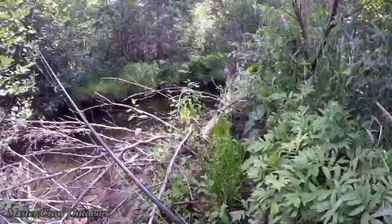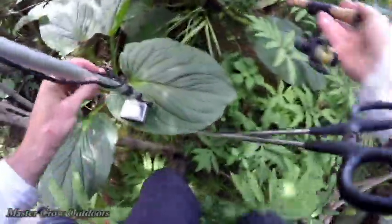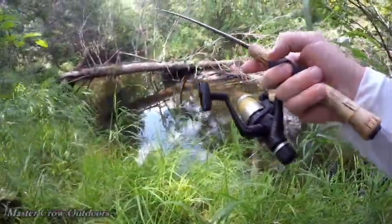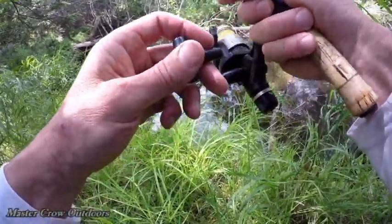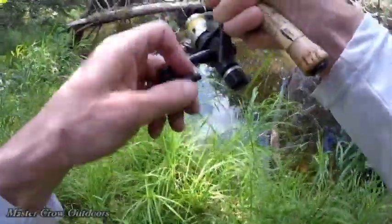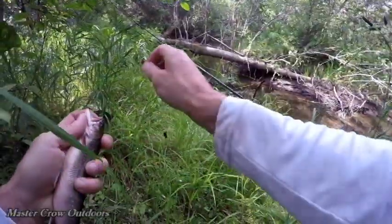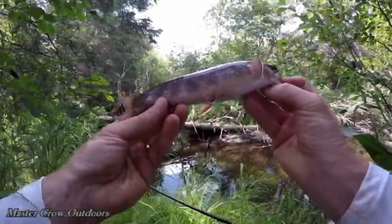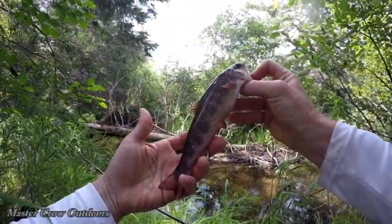Oh, I actually see a trout swimming in here — another little pool. I'm gonna be right over top of that little pool now. Oh, there he is! Nice trout. Look at the beautiful colors on that. Thank you, friend.